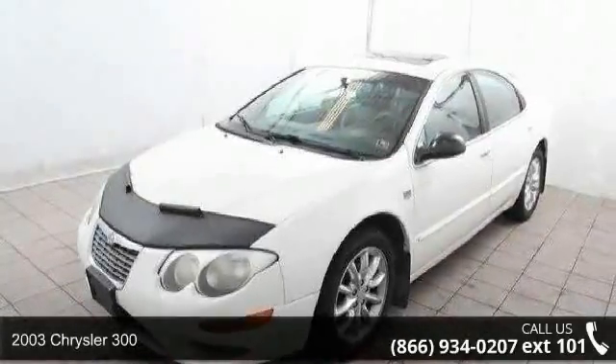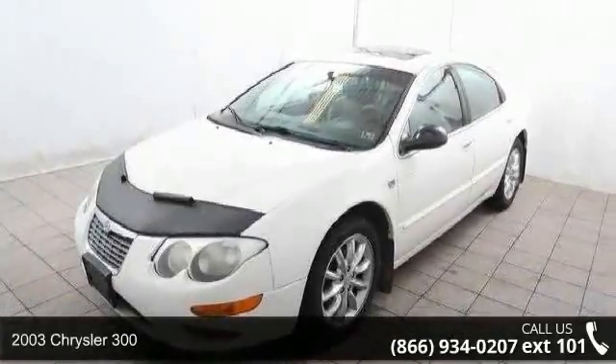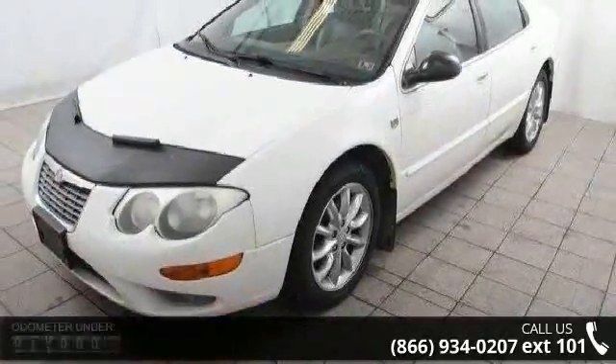Check out this 2003 Chrysler 300. If you are looking for an automobile with great features, look no further.